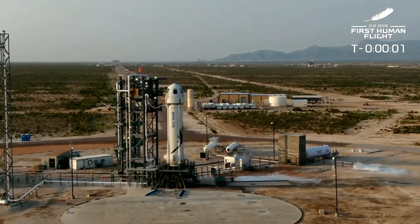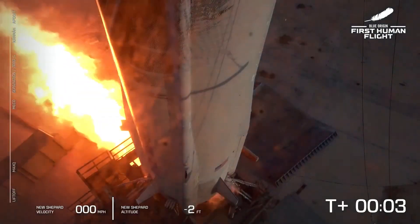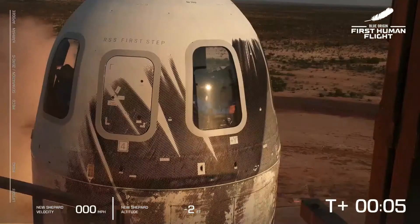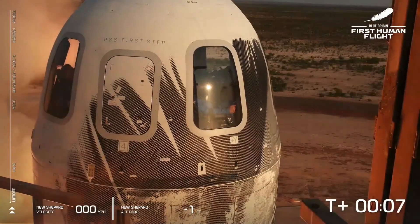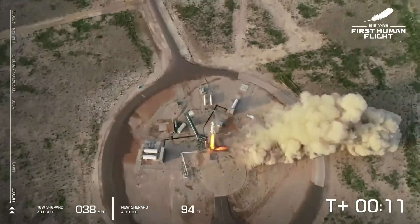Engines start. Two, one. Attention. We have liftoff. New Shepard has cleared the tower.